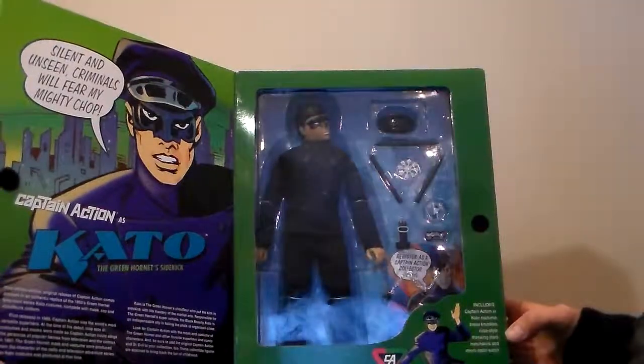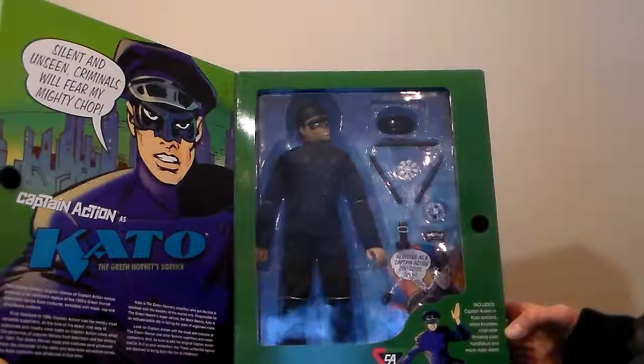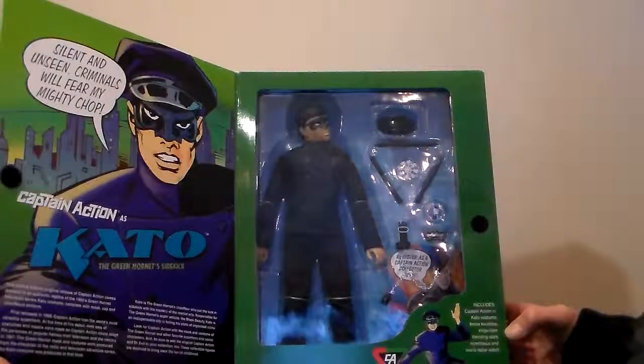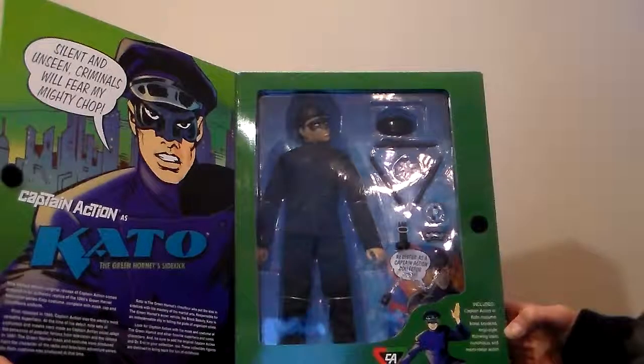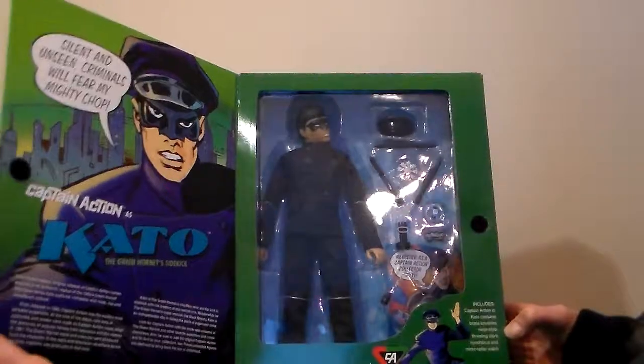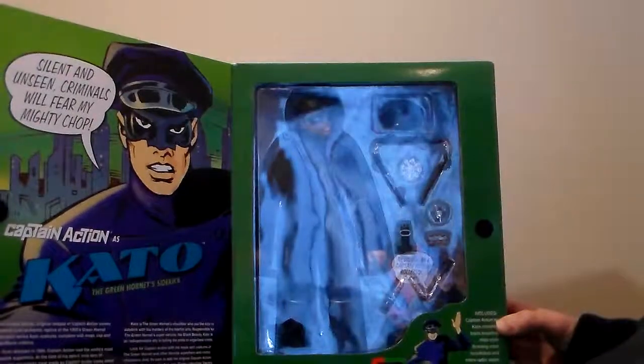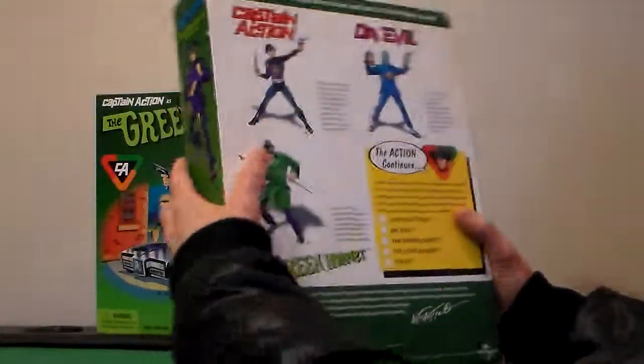Includes Captain Action in his Kato costume, brass knuckles, ninja-styled throwing stars, nunchucks, and micro radar watch. Crime-kicking action. Four out of five — very beautiful. Love it. One day I'll open it. That's the inside.